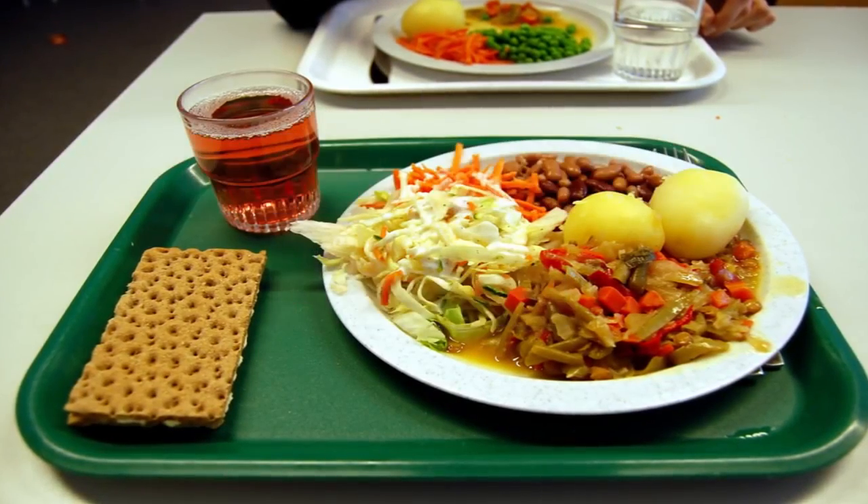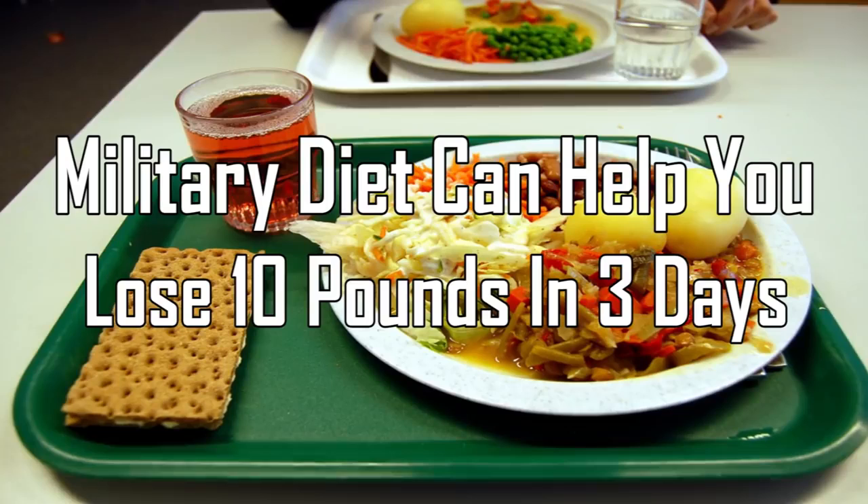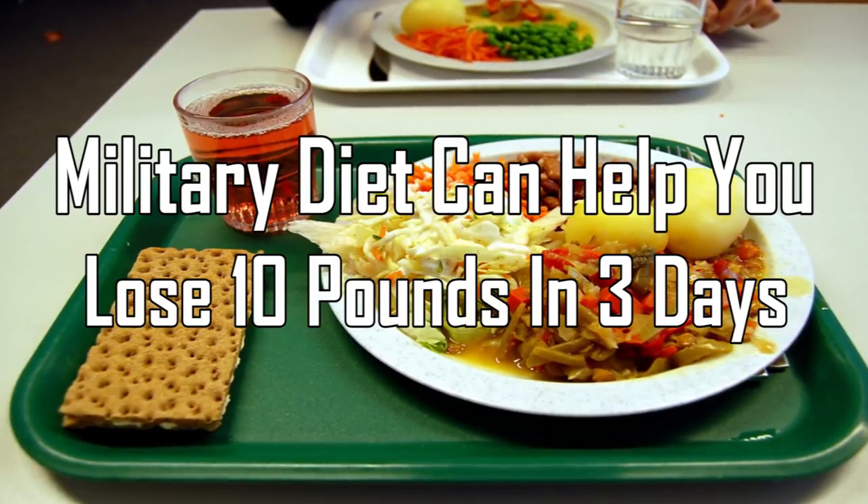Facts First presents the Military Diet – Lose 10 Pounds in 3 Days!